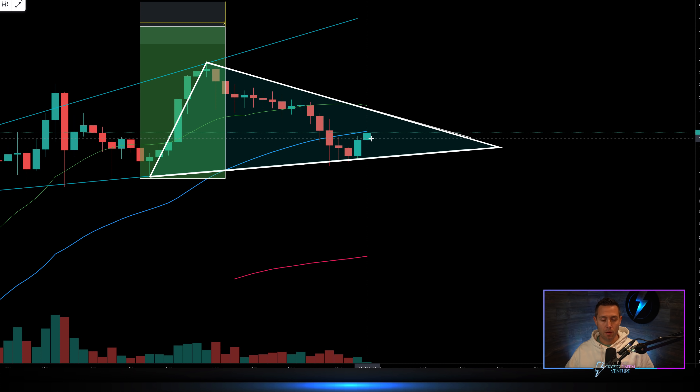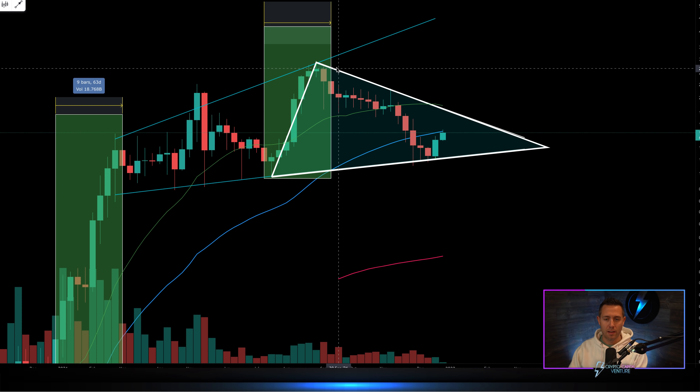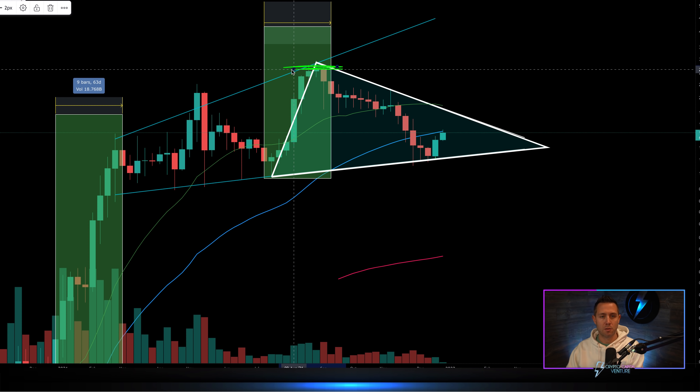But the current move that has happened — let's see where we are. Huge, huge resistance. And I mentioned in the intro, as big of resistance as we saw back here at the bull market high.